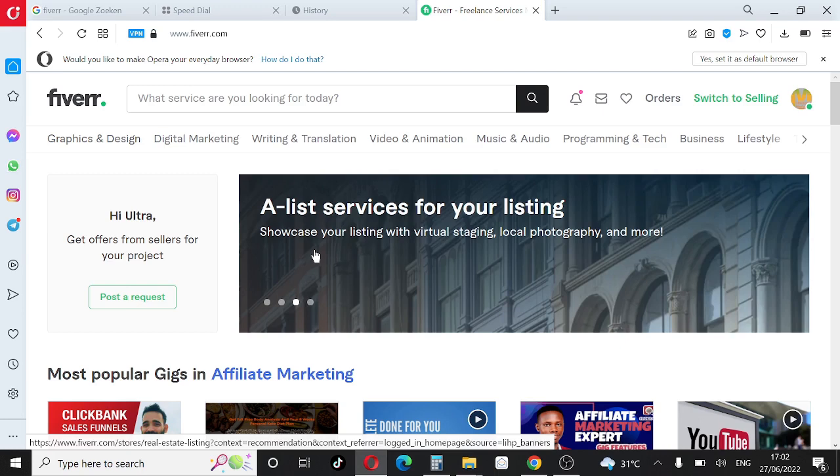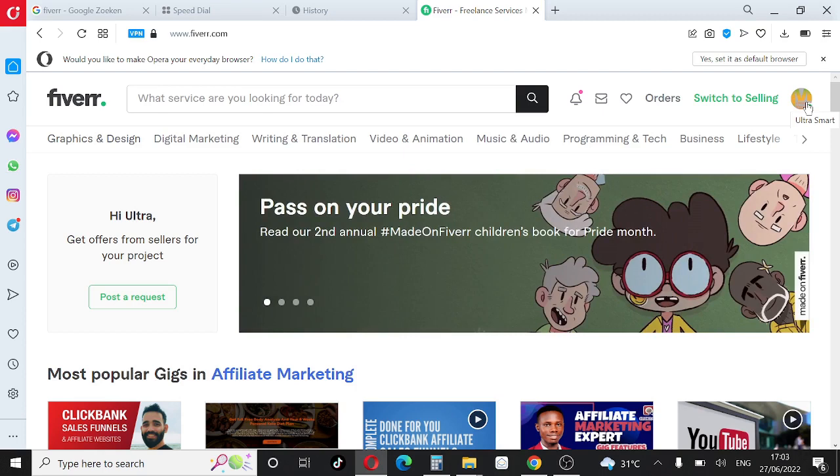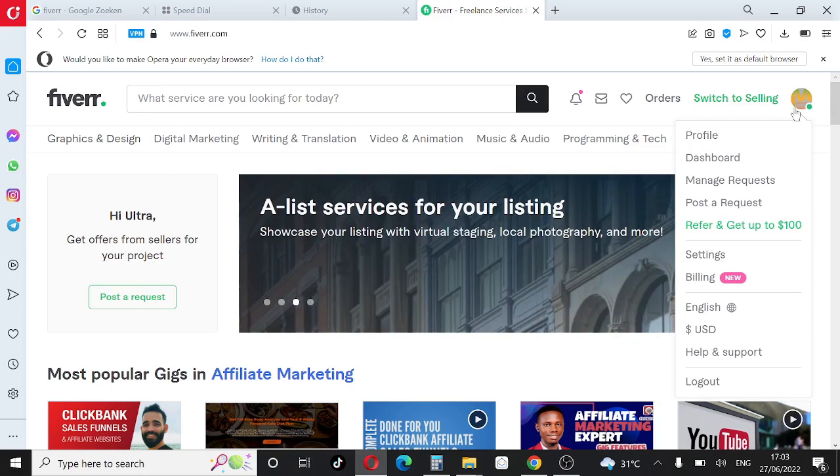The very first thing you need to do is go to the description section of this video — there's a link there that will take you to Fiverr. Click the link and create your account on Fiverr. Once you've created your account, you'll be taken to this interface. Come to the top right corner where you'll see your profile picture, or the first letter of your first name, and click there.